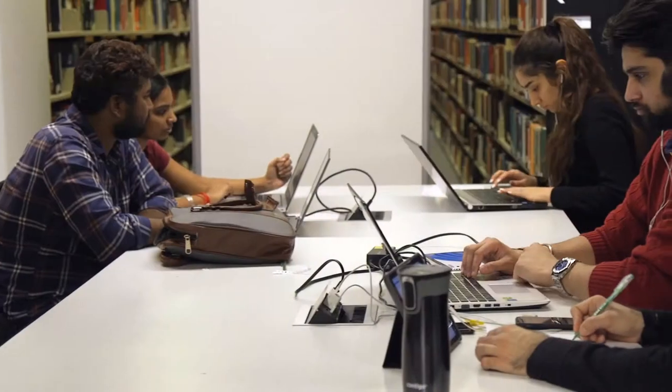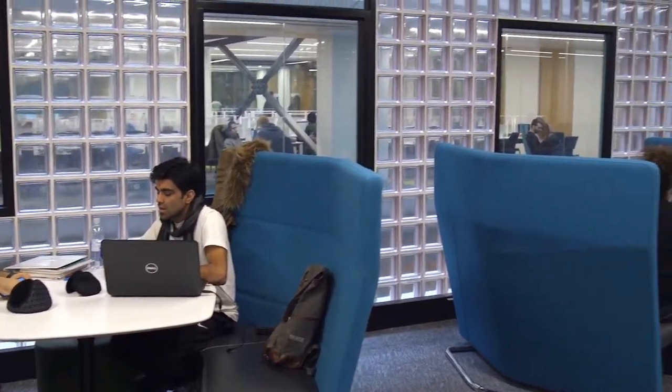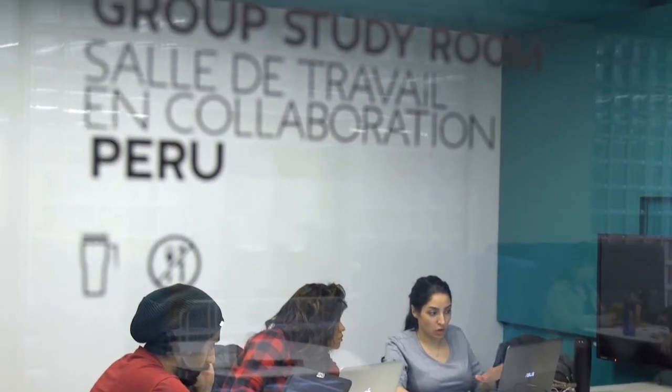Each floor of the library also has seating to accommodate collaborative work where chatting is permitted. For more focused project work with peers, reserve one of the many group study or Webster presentation practice rooms.